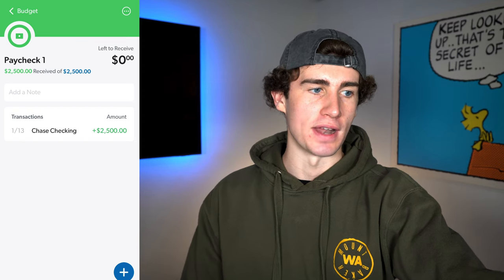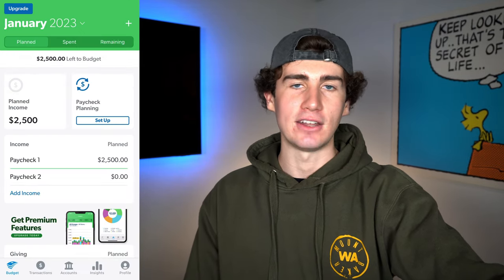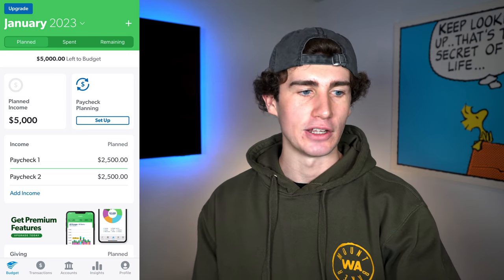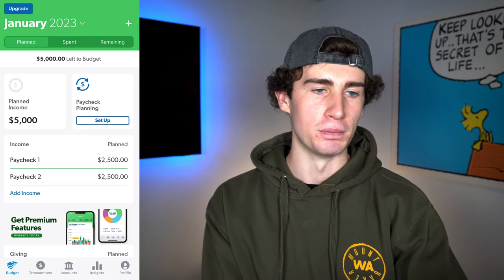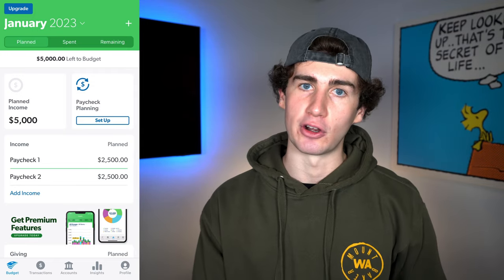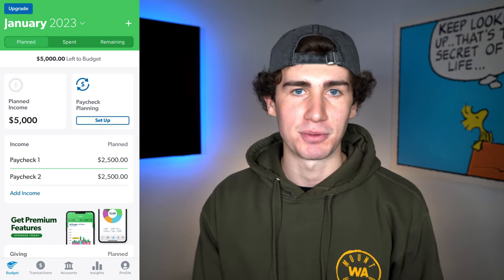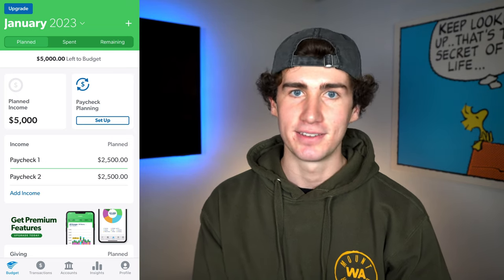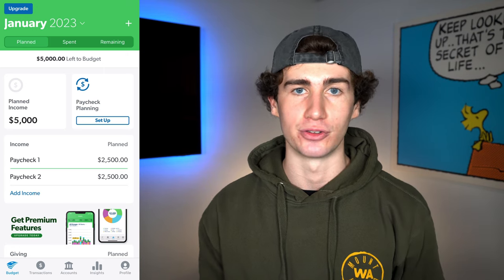Now let's go back to our main category and edit Paycheck 2. Because we're earning $5,000 for the month, this is also $2,500. But since our next paycheck is January 27th, we're not going to enter a transaction just yet — but when you do get paid, you'd come in and add the transaction. Back on the main budget tab, you'll see we have $5,000 left to budget. This is where the zero-based budgeting strategy differs from apps like Intuit Mint — our goal is to assign every available dollar to expenses, investments, and savings, making this number a big zero and giving every single dollar a job.